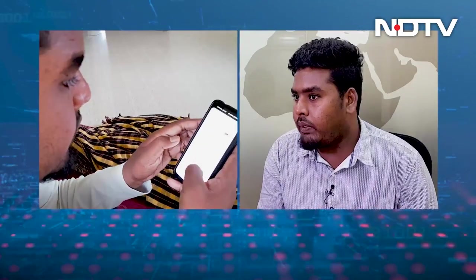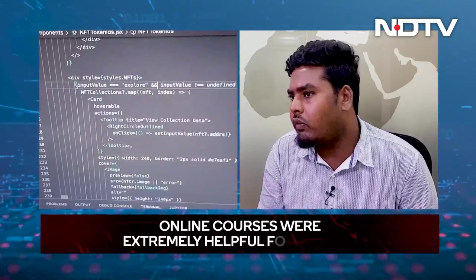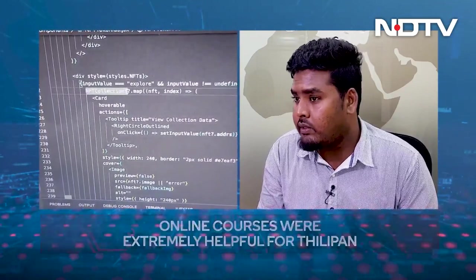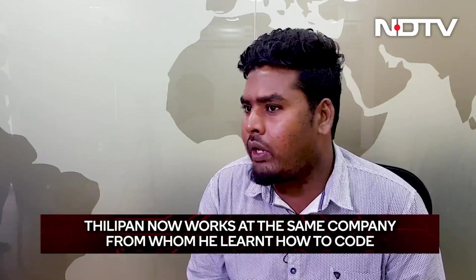A lot of youngsters got placed in MNCs by watching and completing this course. The course was developed by the CTO of M-App Studio, George R. That course was mainly helpful for me. Once I completed learning coding skills, I went to M-App Studio for showcasing my skills using my mobile smartphone. George Sir was really impressed by my skills. Then I got the opportunity for working with M-App Studio. Now I am a full-stack developer and also training in charge of 25 trainees.